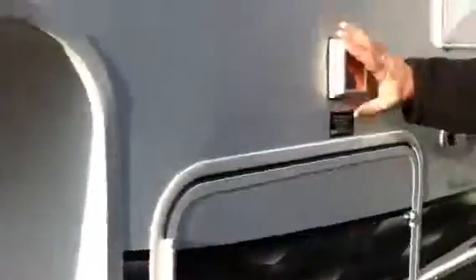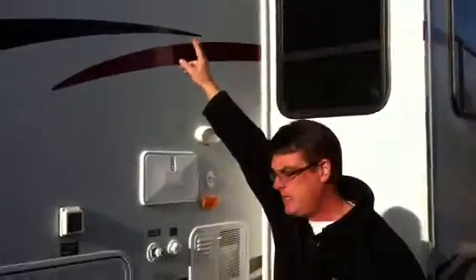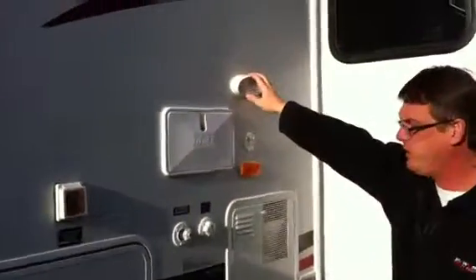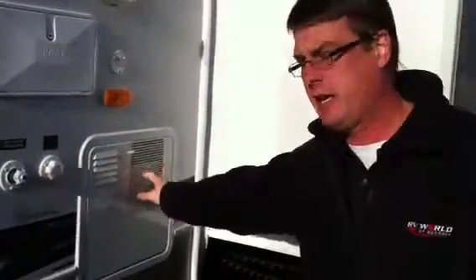Over here, you've got a 50 amp service. You have two ACs on the roof — it's a 50 amp service. You have an outside shower, a security light, and a 10-gallon hot water heater, which is very nice.